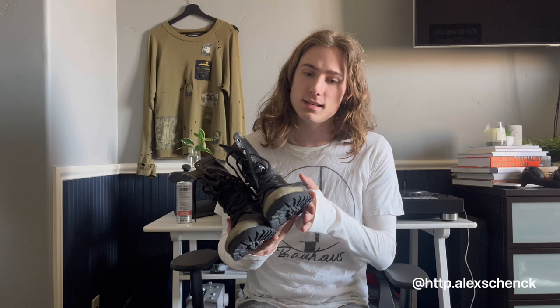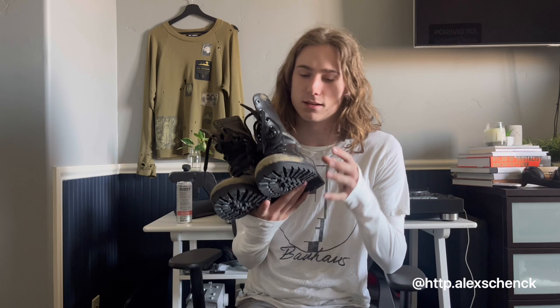Etsy has some of the best vintage pieces for really, really good prices, in my opinion. I'm not trying to gatekeep it or anything. But yes, vintage combat boots — I swear by these.